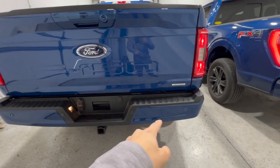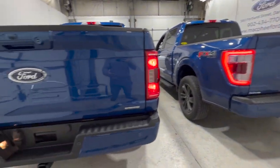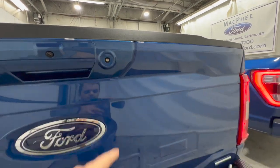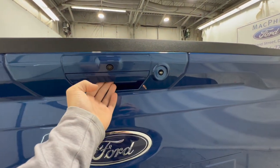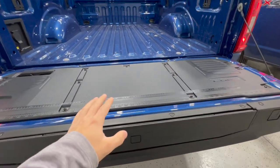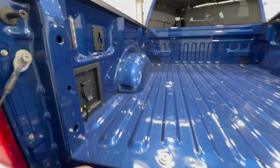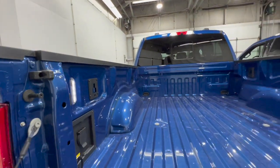The sport package gives both trucks a body-colored rear bumper, and a chrome package is available but not equipped here. Opening the tailgate on the XLT, it has the optional tailgate step, which is an option but not standard. Both also have an inverter outlet and LED box lighting in the bed.